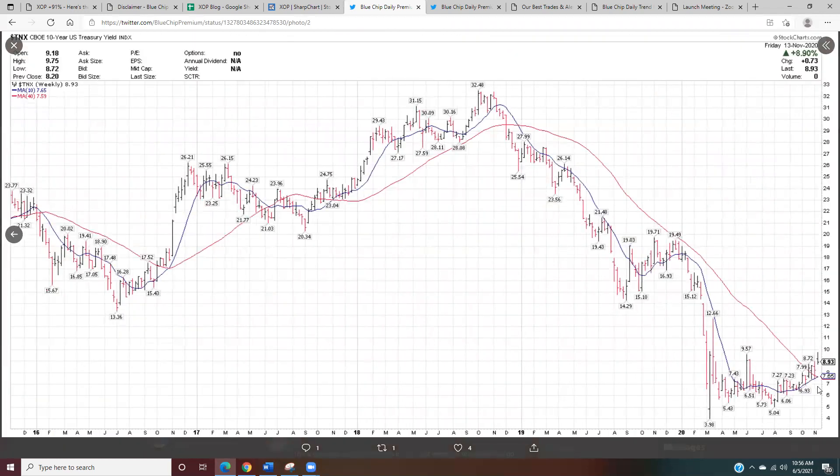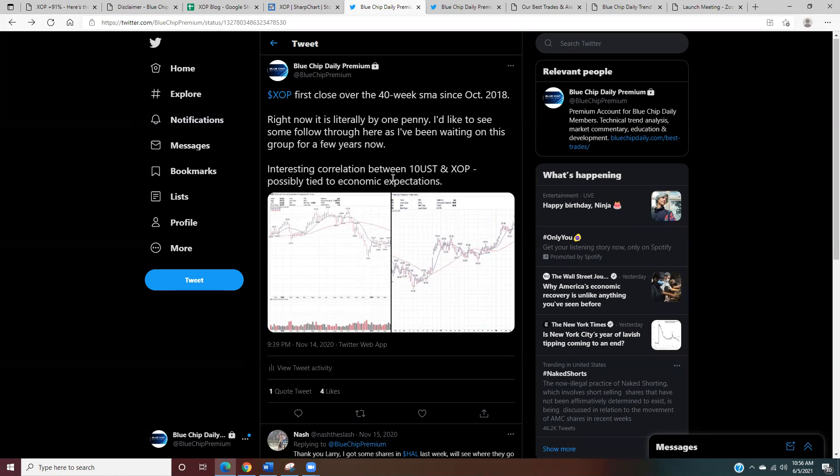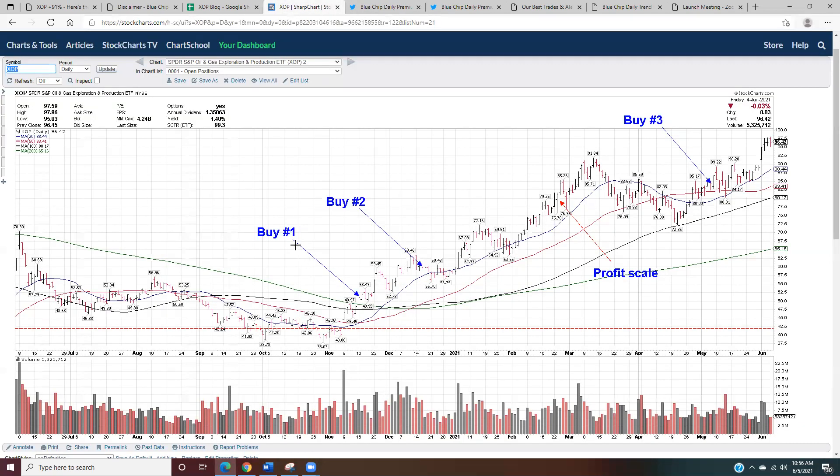I also posted a chart of 10-year treasury yields at the same time. At the time they were at 89 basis points; they closed yesterday at 156. My comment was that there was a strong correlation between the two, possibly tied to economic expectations. We can see that clearly on the chart.